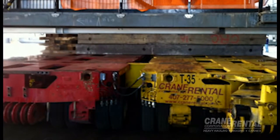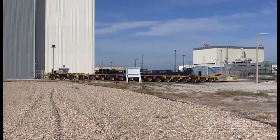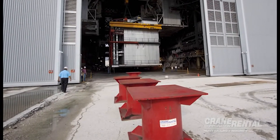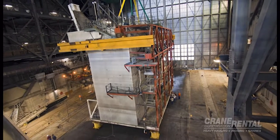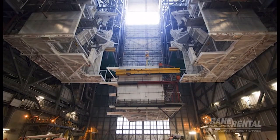This staggering move required Crane Rental to provide two 18-line self-propelled Goldhoffer trailers attached side-by-side, with 18 250-ton stools, heavy rigging chains, and binders ready to transport the seven platforms. It was now time to remove the structures from the VAB.